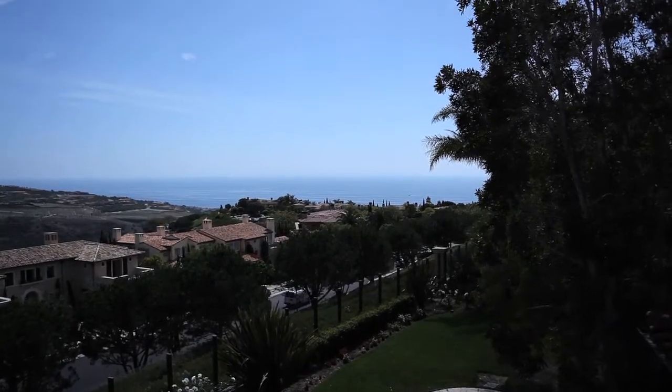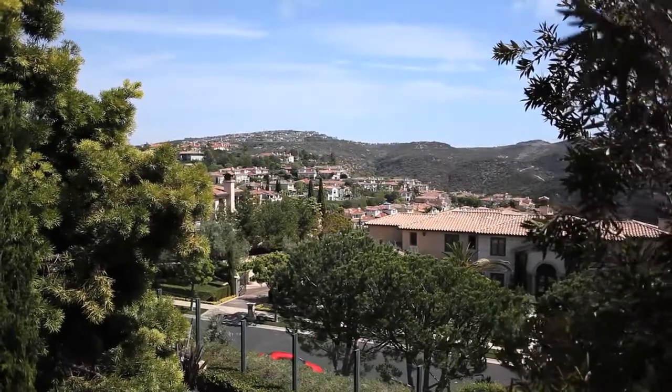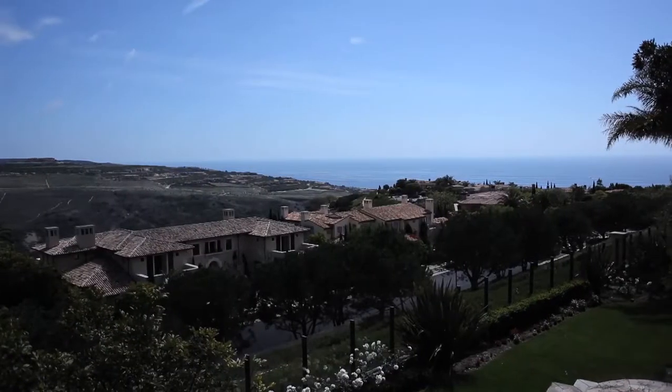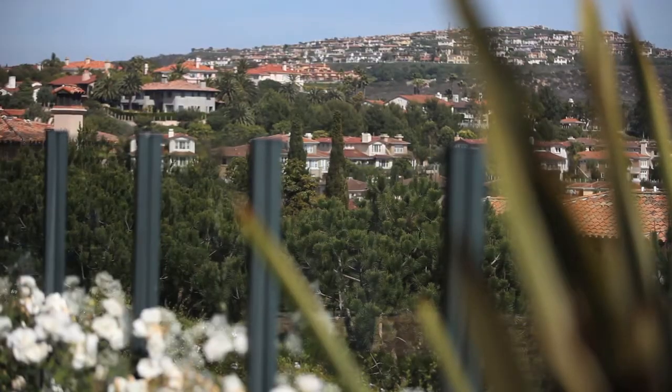The piece de resistance is the view from this master deck. During the day, you have a full ocean view and hillside panoramic view of Newport Coast, Crystal Cove, all the way down to Laguna Beach. It's awesome.